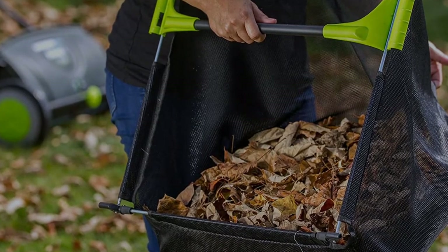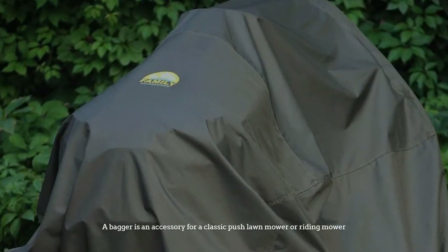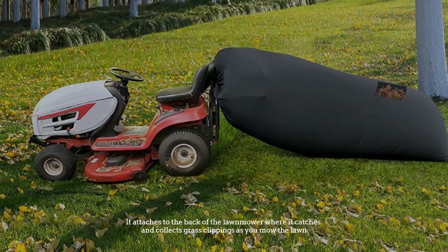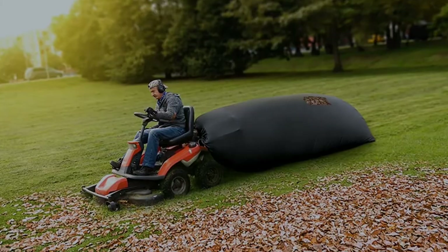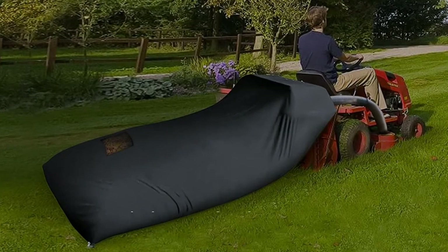Number two: baggers. A bagger is an accessory for a classic push lawnmower or riding mower. It attaches to the back of the lawnmower, where it catches and collects grass clippings as you mow. A bagger doesn't have a special mechanism that picks up the grass clippings; instead, it relies on the airflow created by lawnmower blades to pick up the debris and bag it through the collection chute.